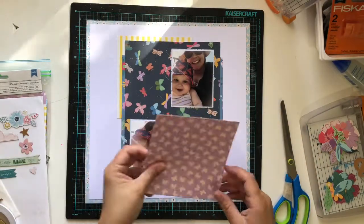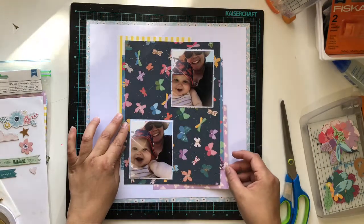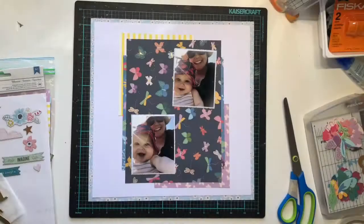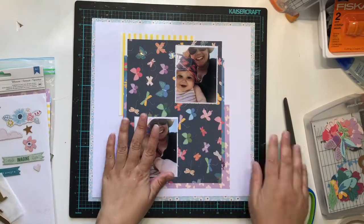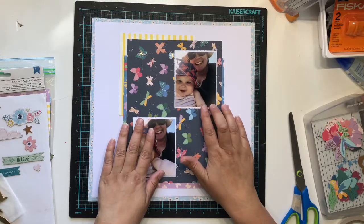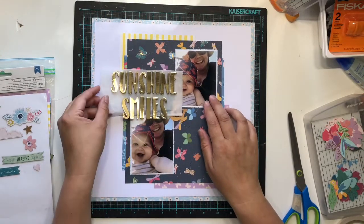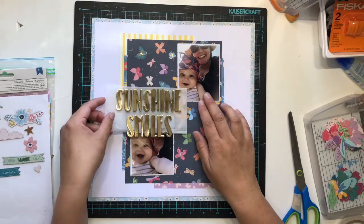I am just creating some background with some different papers, creating some layers. I had to go off and get my son up from his nap and then I've come back quite a few hours later - that's why the sun is slightly different - and I will continue putting it together.